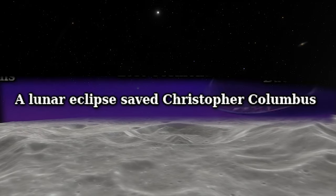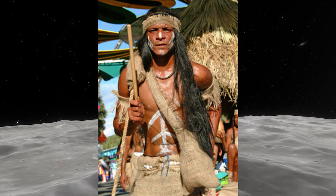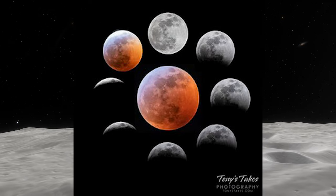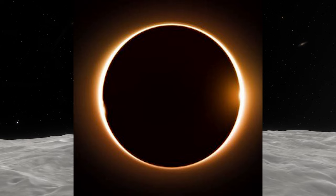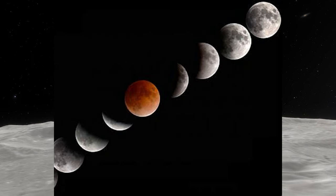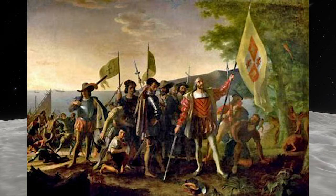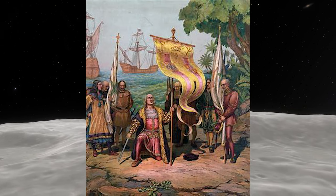A Lunar Eclipse Saved Christopher Columbus: Christopher Columbus, facing starvation and the hostility of the Arawak Indians on the island of Jamaica, utilized his knowledge of a lunar eclipse to his advantage. Consulting his almanac, he predicted the lunar eclipse of February 29th, 1504. When the eclipse occurred, Columbus — aware of the Arawaks' fear of celestial events — used it to his advantage. The Arawaks, witnessing the eclipse and interpreting it as a sign of Columbus's power or anger, were frightened and rushed to provide provisions to appease him and his crew, helping Columbus and his crew survive by securing much-needed food supplies.